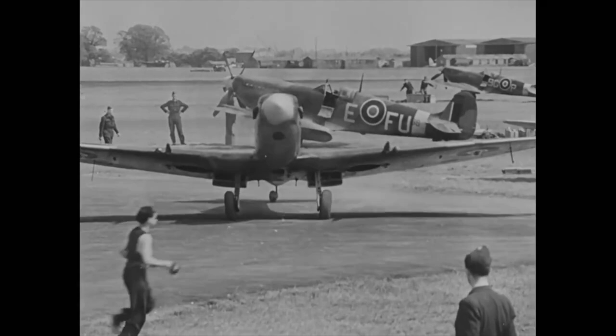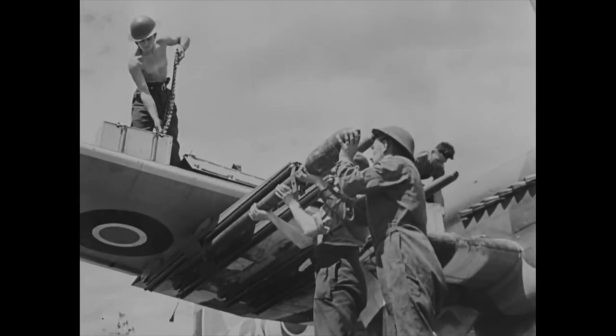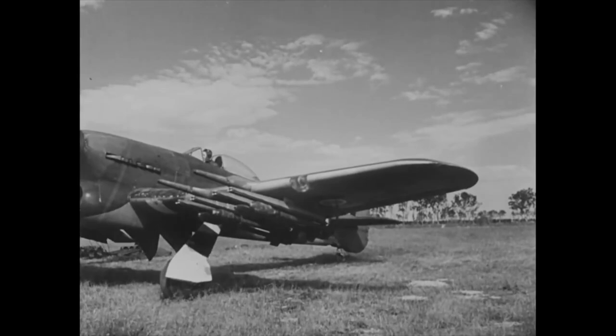Many RAF pilots took Wilsdorf up on his offer and placed orders for a variety of different Rolex models. In addition to their regular military-issued watches, a few of these personal Rolexes would sometimes accompany the airmen on missions, including fighter engagements during the Battle of Britain and long-range bombing runs over Nazi Germany. An accurate timepiece was useful when navigating, knowing when over a target, and for estimating fuel range.